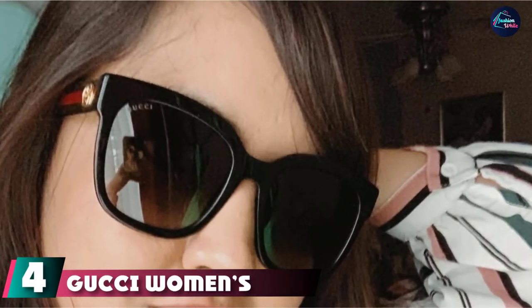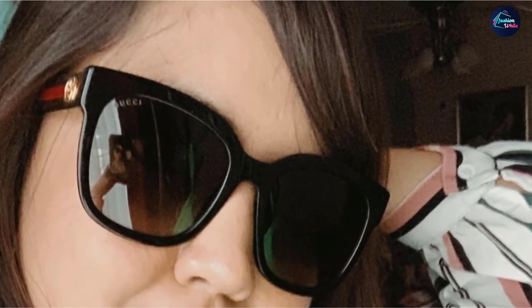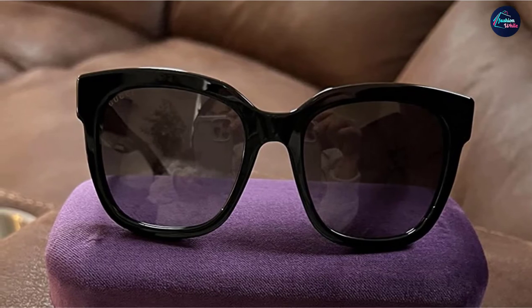Next, at number four, we have the Gucci Women's Urban Pop Square Sunglasses. Glitter adds a glamorous touch to a classic silhouette, while signature green and red stripes will appeal to fans of the luxe label.